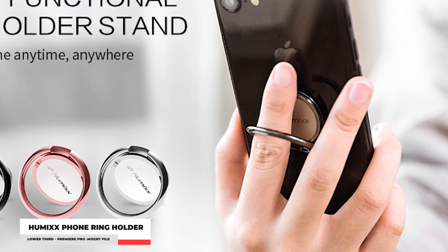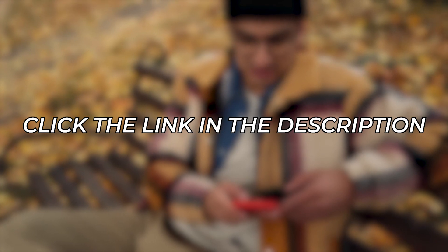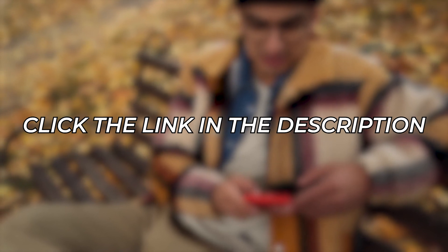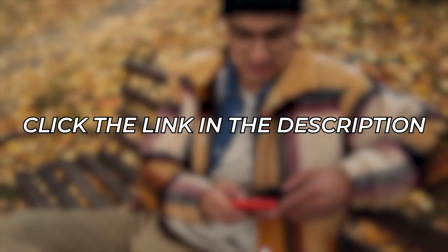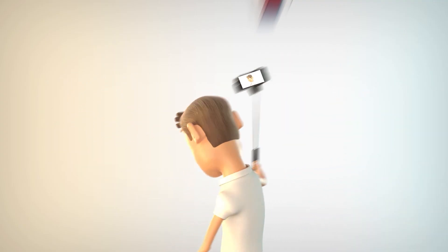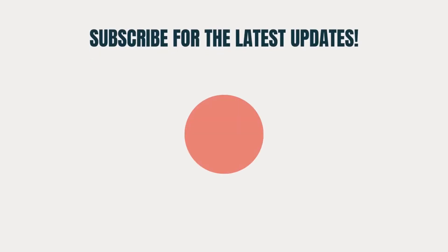These are the best products so far that you should consider getting this year. If you're more curious about any of them, please don't hesitate to check them out through the links in the description below. You'll find more information on how to purchase them. We hope you find the right phone ring holder for your own phone. And that's it for today's video. If you stayed this long, consider subscribing to Review Nerds and hitting that notification bell so you won't miss out on our future content. Please like this video and leave a comment down below — we'll see you in the next video.